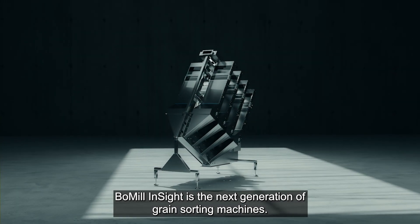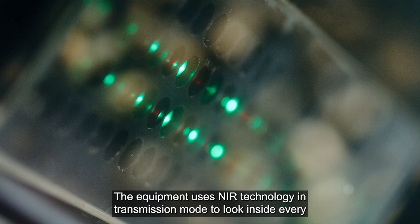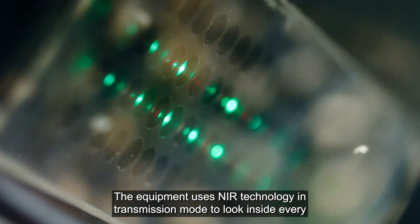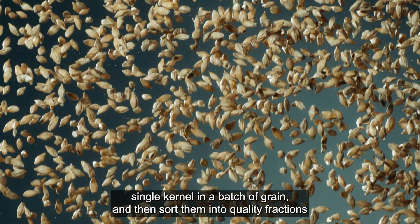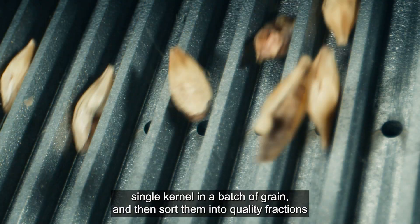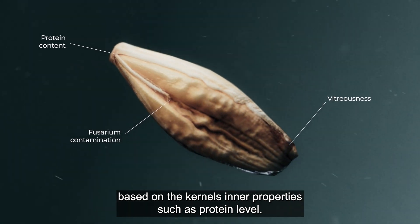Bowmill Insight is the next generation of grain sorting machines. The equipment uses NIR technology in transmission mode to look inside every single kernel in a batch of grain, and then sort them into quality fractions based on the kernel's inner properties, such as protein level.